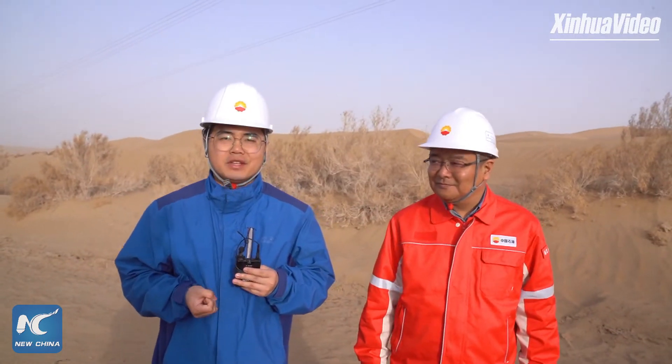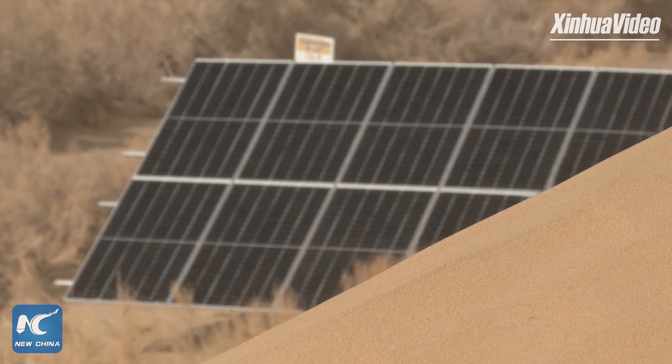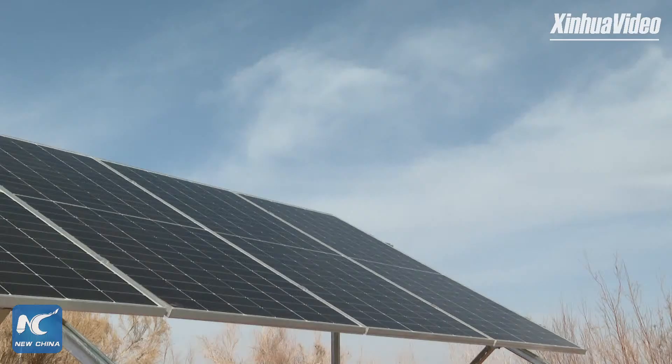Mr. Chen said the photovoltaic panels can work for 25 years as designed, and sandstorms have little influence on them. The photovoltaic panels need to be cleaned and maintained regularly.